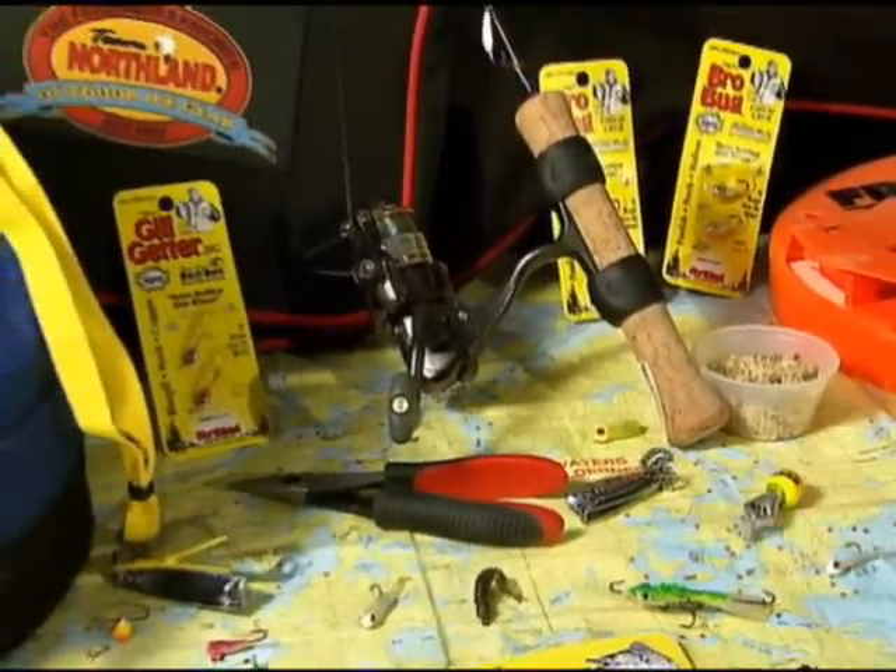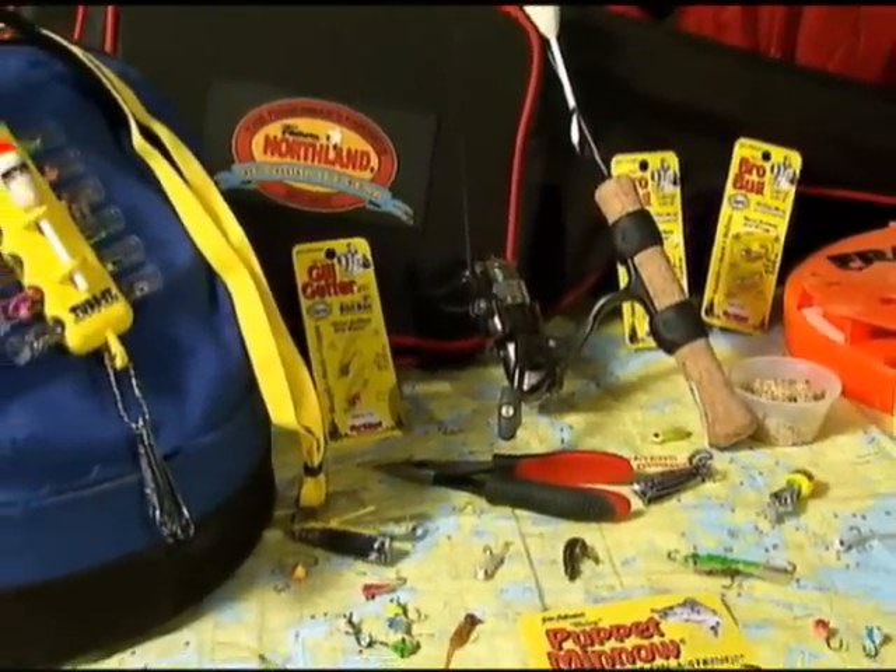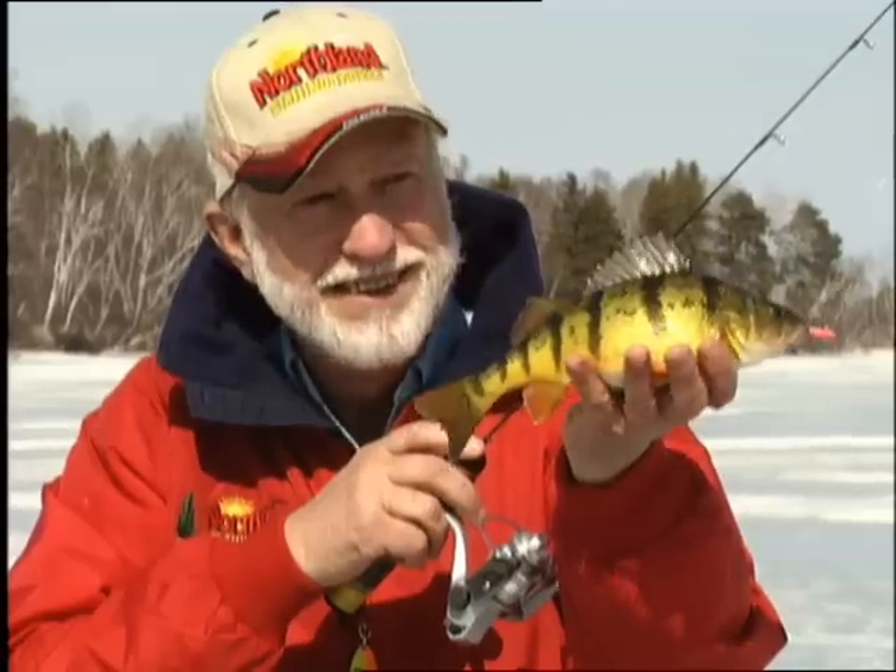Hey fisherman, Gary Roach here — Mr. Walleye. Northland's got a line of superglow jigs and spoons that really work. They're especially deadly on perch, crappie, and big walleyes like this one.